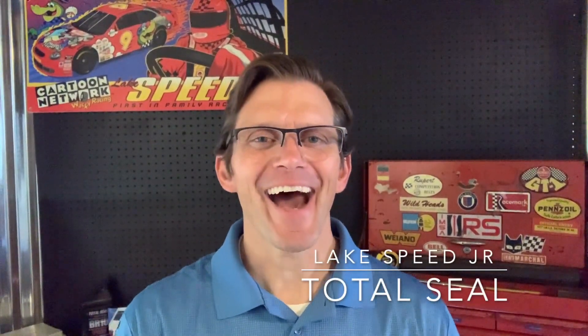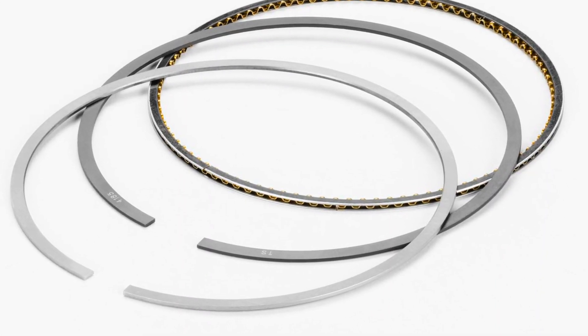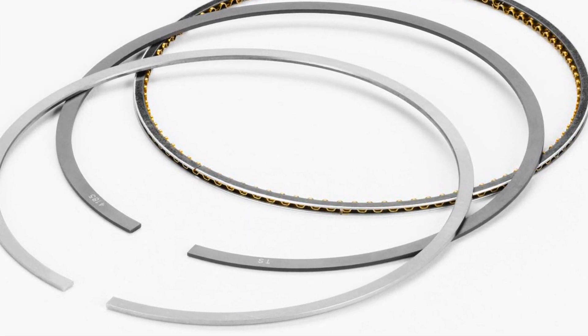Tribology. What is it? Why should you care? Hi, I'm Lake Speed Junior, Total Seal Piston Rings, and that strange word, tribology, is the study of friction, wear, and lubrication. You may be wondering what that has to do with piston rings. Well, besides the fact that piston rings operate on a thin film of oil, there's actually a lot of tribology in piston rings. Let me explain.